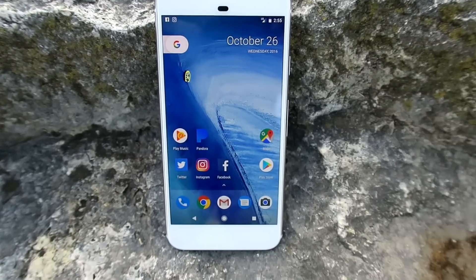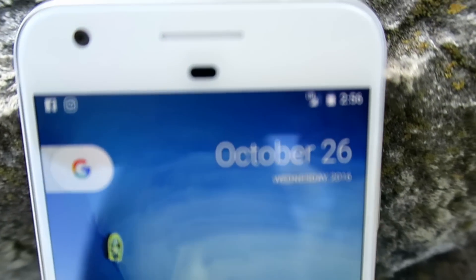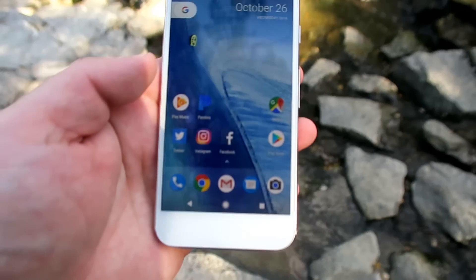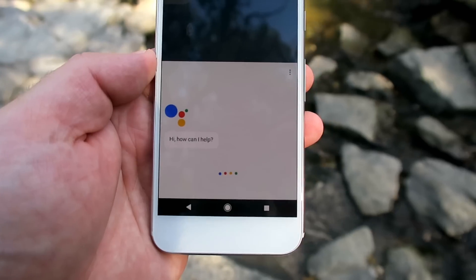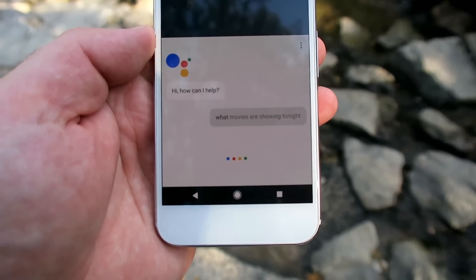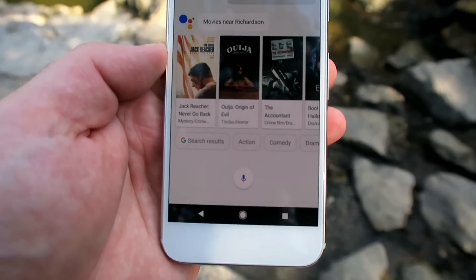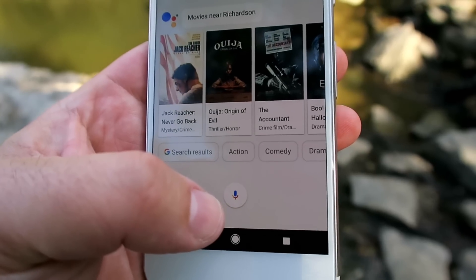Let's talk about the Google Assistant, which is Google's AI bot. It understands the way that you speak, understands context and environment, and even works in very loud background noise. Okay Google, what movies are showing tonight? Here are the movies playing near Richardson tonight. So it understood my location, understood the way I asked the question, and understood what I wanted — but it's not always perfect.